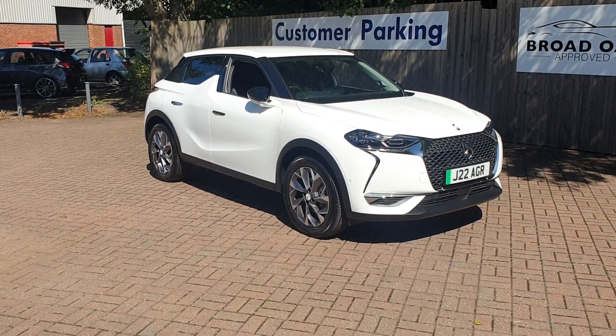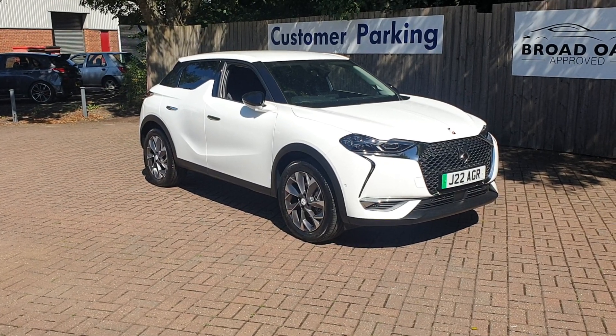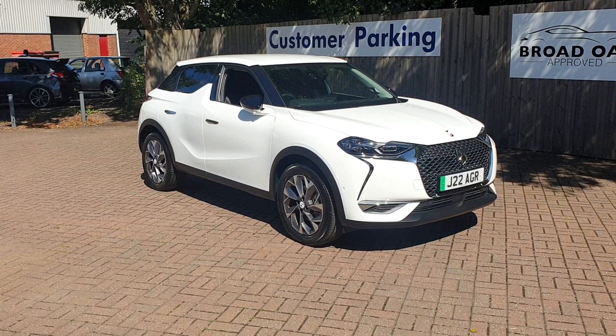Welcome to Broaddope Approved Used Cars. This is our DS3 Crossback. This vehicle's got just over 2,500 miles. It has one owner and full service history.